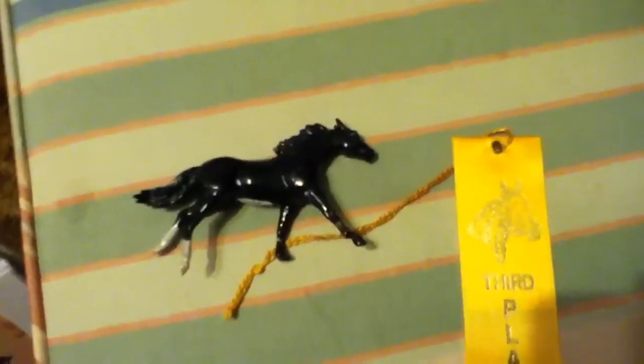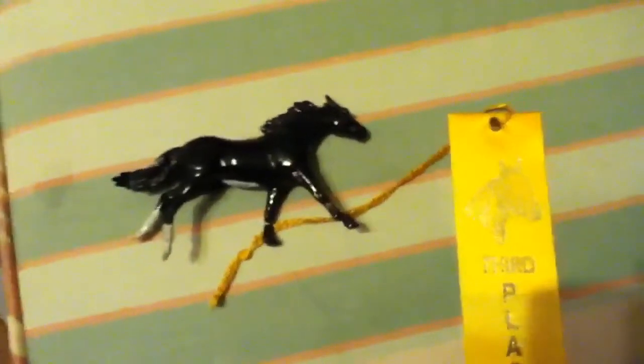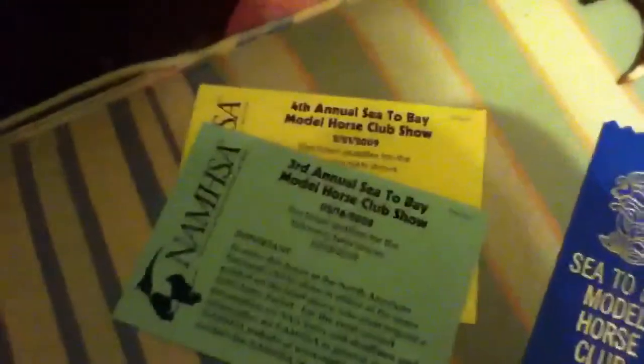Snowtober has a third place from the Dream Makers Live Model Horse show. Mahogany Dawn came with two NAND cards, a first place, a second place, a fifth place, and a sixth place when I bought her.